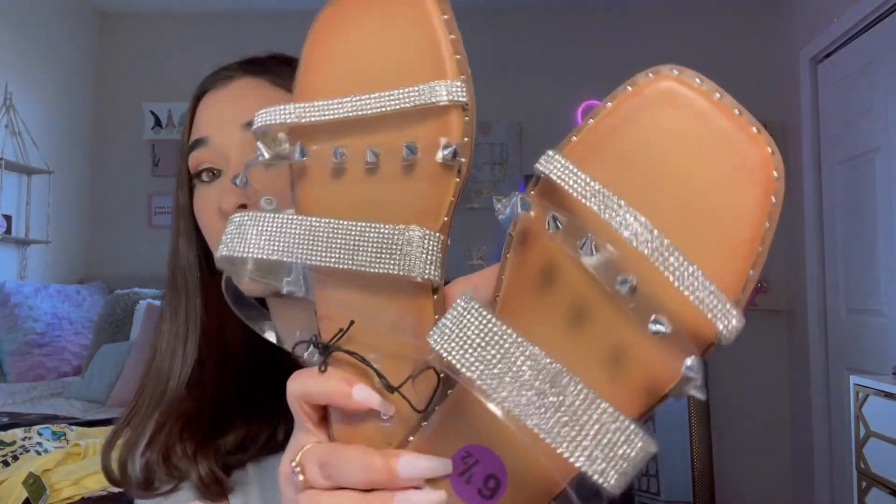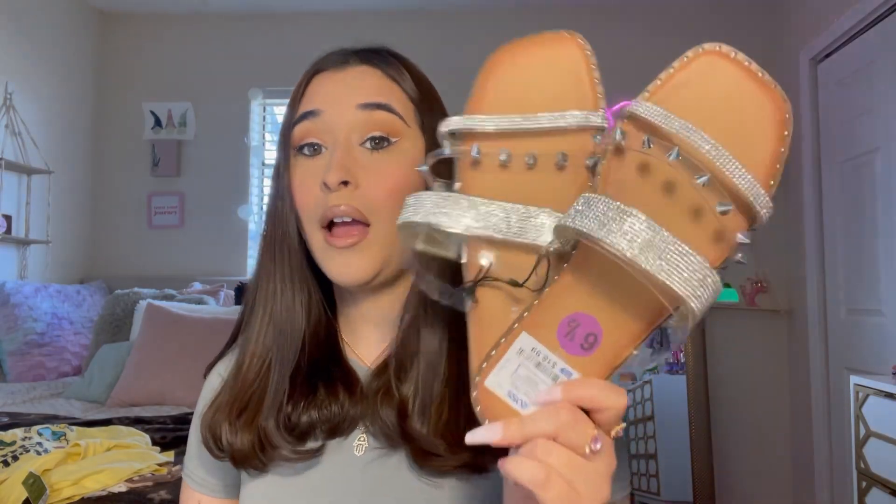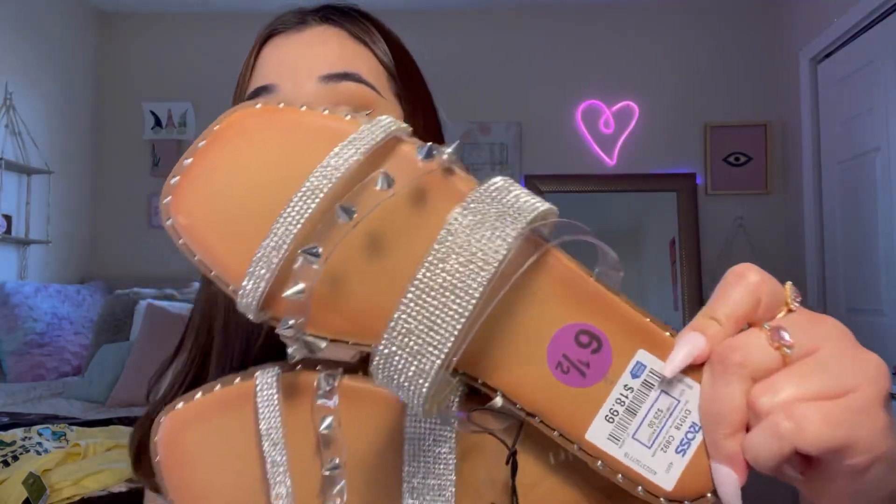I also got these shoes - look how pretty and sparkly they are! At first I thought they were Steve Madden but they're actually the brand Madden Girl. I got these in a size six and a half and they were $18.99. They fit perfectly. That's what I got from Ross, and yes we're going to go to Ross again today because Ross has my heart.